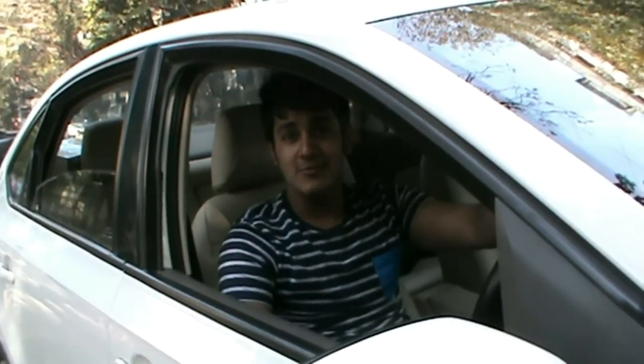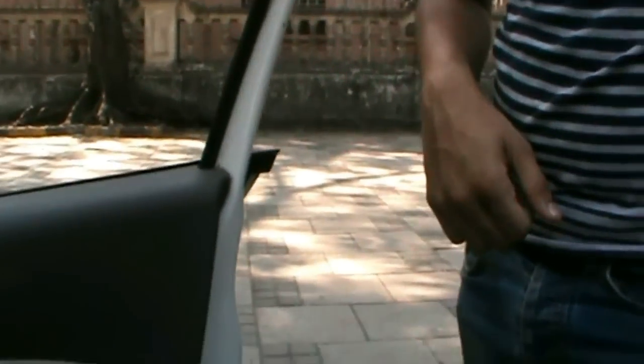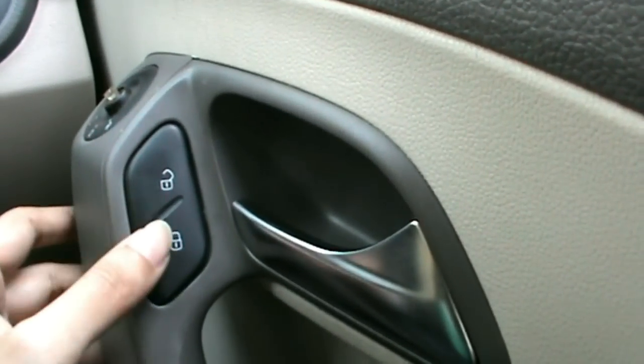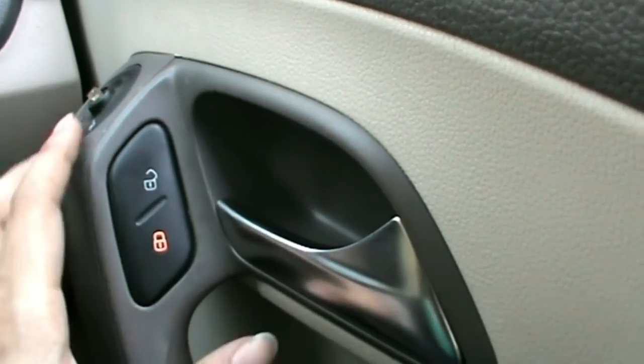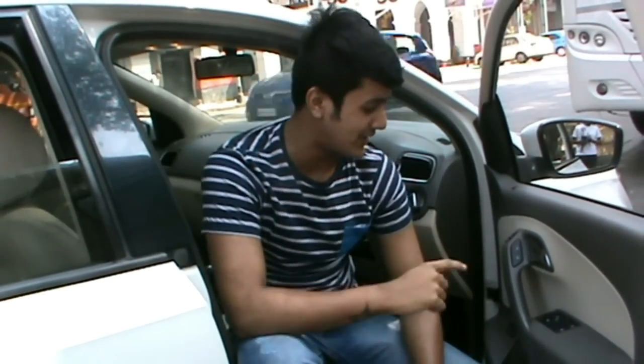The central locking system of this car is such that if you're sitting inside and lock the car, outside people cannot open the door. However, from inside, all the doors are always openable. The fundamental behind this feature is that in case of an emergency, one need not press the unlock button but can easily make a quick exit.